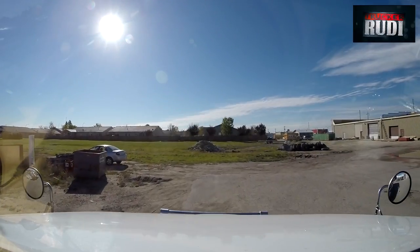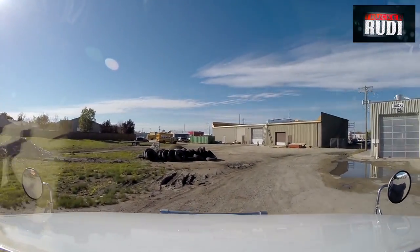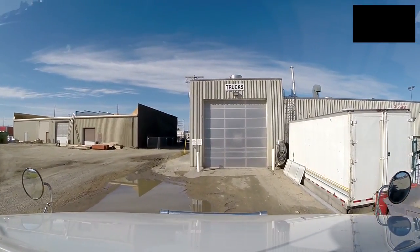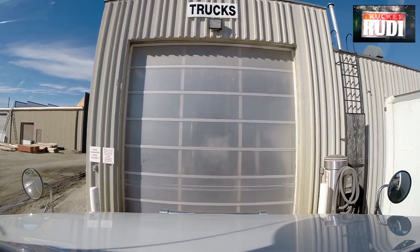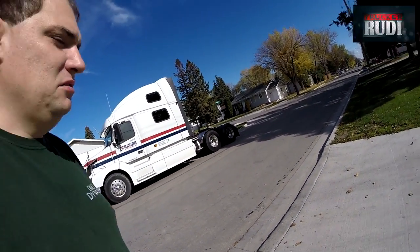I just fueled up here at the Shell and this is where we've got the truck wash — you can see right there on the building it says 'Truck Wash.' I'll go open it up and go in there and wash the truck. Just finished washing the truck — as you can see it looks pretty good right now.